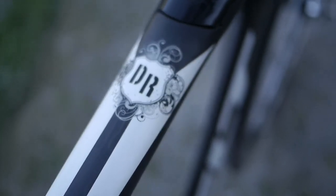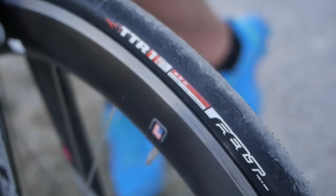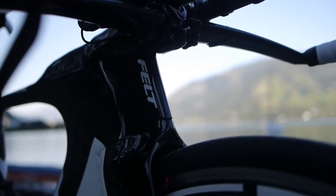Daniela has been racing a long time now and she knows what she needs. She's always telling me the pressure she needs or other things, and I do most of the time what she is telling me regarding tyre pressure and how far away the brake pads are.